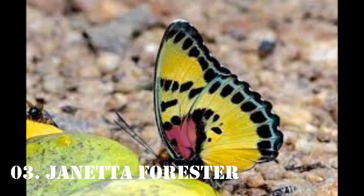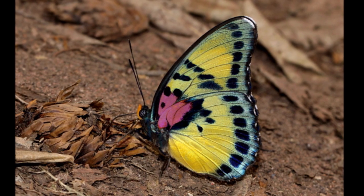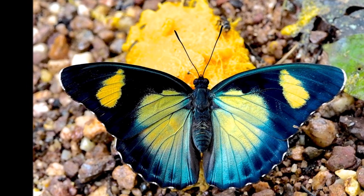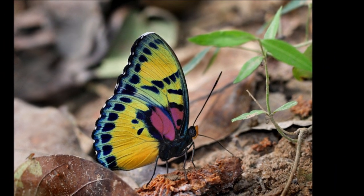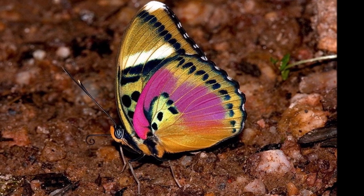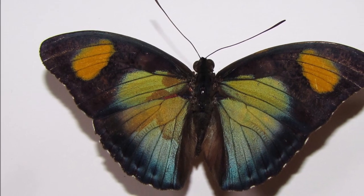Number 3: Yefidra janetta. Yefidra janetta is a large and beautiful butterfly found in tropical rainforests of West and Central Africa. It has a distinct wing pattern with metallic patches of blue, green, orange, or red on the upper side, and yellow or green undersides marked with black spots. Some individuals also display pink patches on the hind wings.